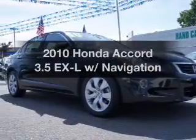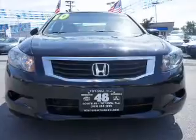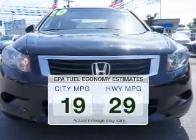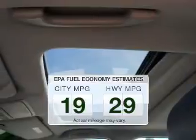Introducing the 2010 Honda Accord. If you're looking for a first-rate auto, this one could be yours today. Low emissions and the good fuel economy offered in this vehicle are important to you and to the environment.